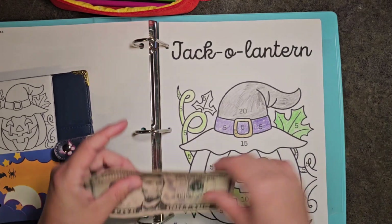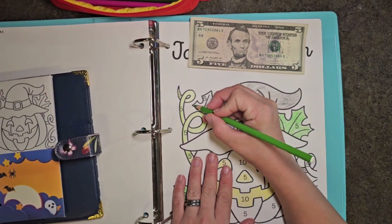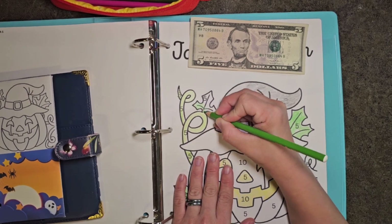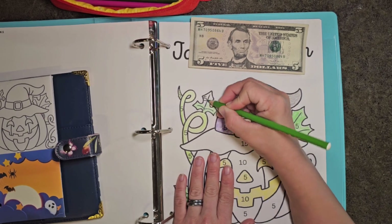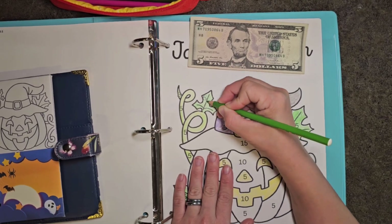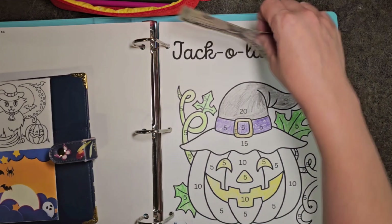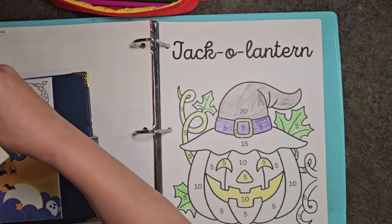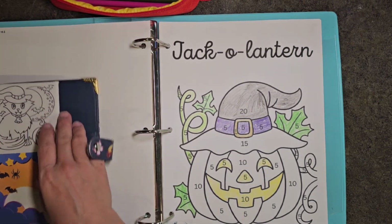Now jack-o'-lantern — we'll get our last five here and we'll color in this leaf. It's a quick video but hey, it's 50 bucks — and every little bit helps to meet our goals.